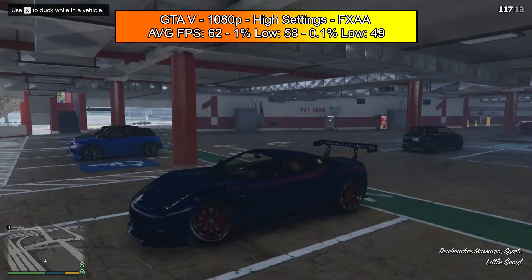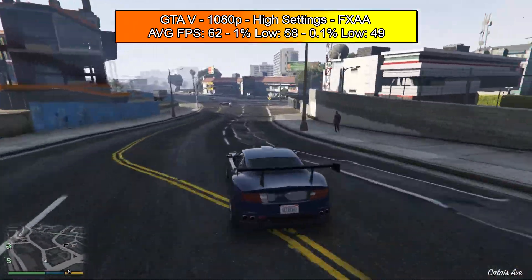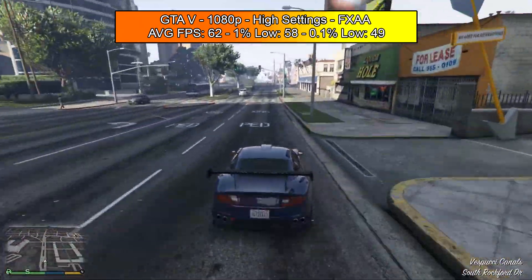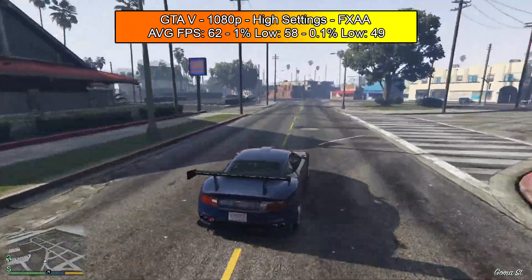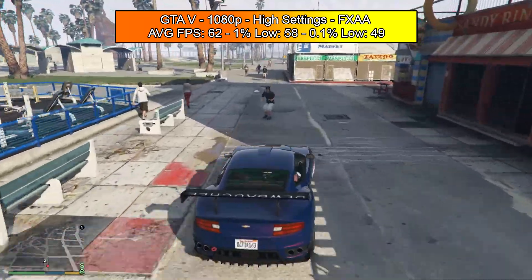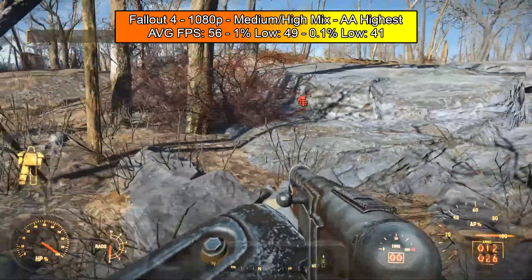Next is GTA 5, playing at 1080p on high settings with FXAA enabled, three sliders at halfway, reflection quality at 4x, and AF at 8x. We got an average of 62 FPS, a 1% low of 58, and a 0.1% low of 49. This game was flawless and played very well. GTA 5 is well-optimized, but this is much better than a GT 1030, which can cost a similar price to this whole system.